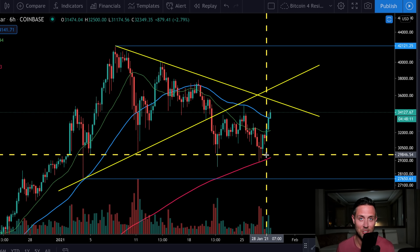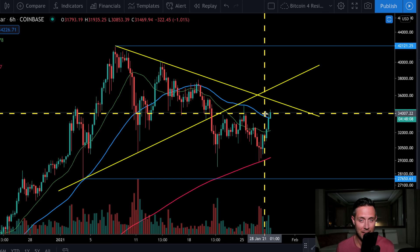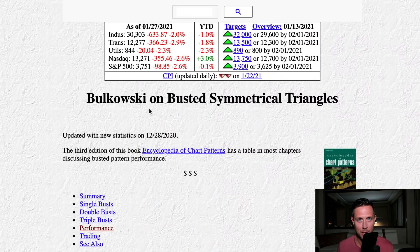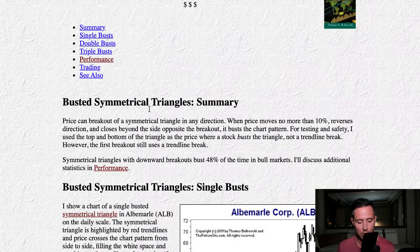When I was doing the video yesterday, I thought Bitcoin was going to continue to the downside — that's why I kind of abandoned the busted symmetrical triangle. But here it is, still in play. The reason it's still in play: this is from thepatternsite.com, and I use so much data and so many rules from this website — it's Bulkowski. The rule for the busted symmetrical triangle: the price moves no more than 10%, reverses direction and closes beyond the side opposite the breakout — it busts the chart pattern.